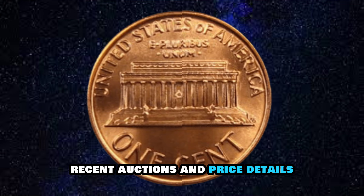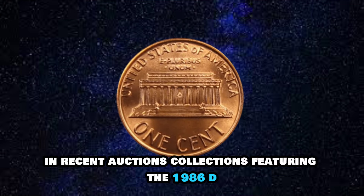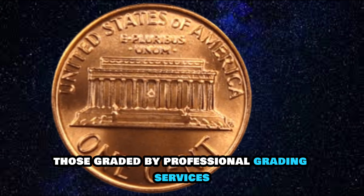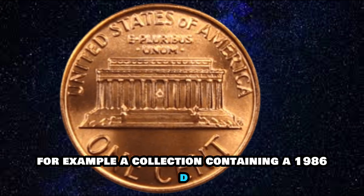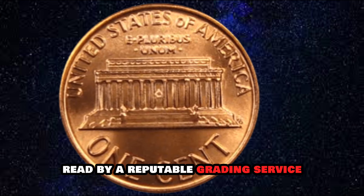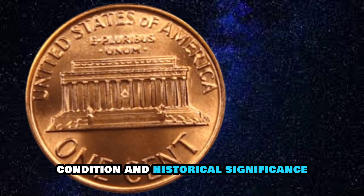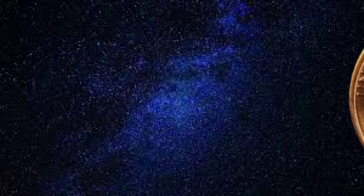In recent auctions, collections featuring the 1986D Lincoln Cent have garnered considerable attention. High-grade examples, particularly those graded by professional grading services, have achieved impressive prices. For example, a collection containing a 1986D Lincoln Cent graded Mint State 67 Red by a reputable grading service recently sold for $1.3 million at auction. This price reflects the coin's rarity, condition, and historical significance, making it a prized addition to any collection.